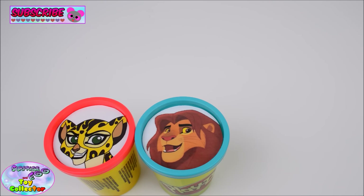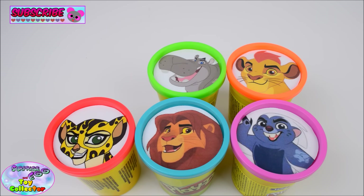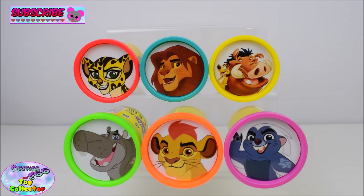Simba, Fooley, Bunga, Beshte, Kion, Timon and Pumba. Today on SETC we're learning colours with the Lion Guard.